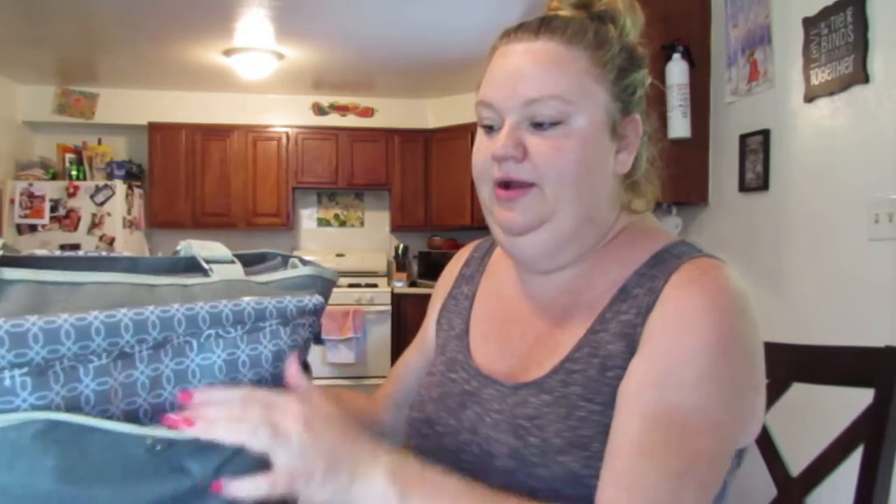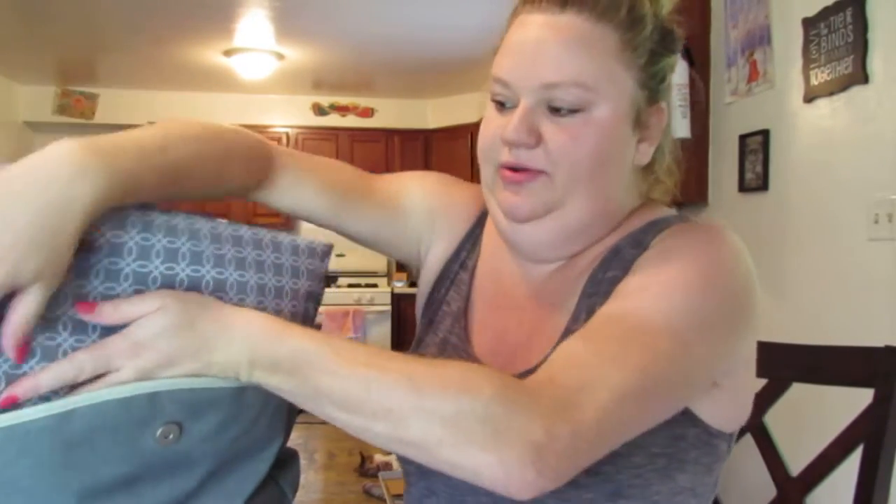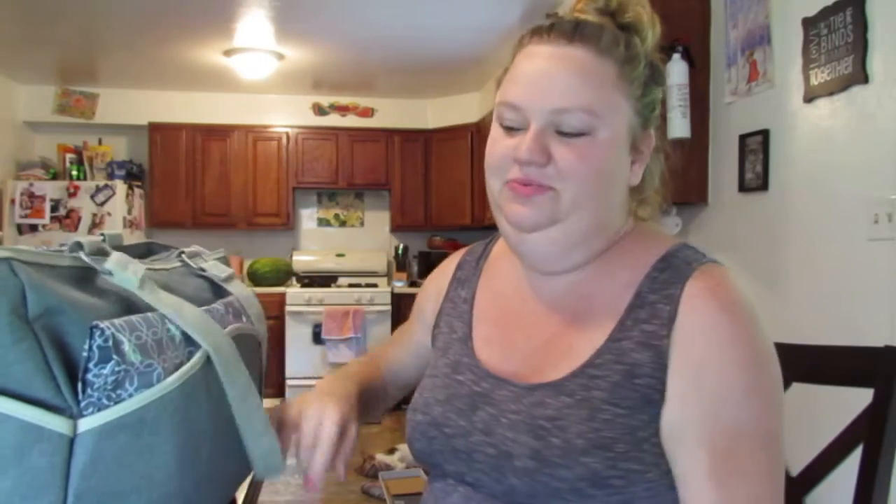So this first little pocket here is just a changing pad, so we'll probably keep that in there. I'll be adjusting this as obviously she arrives and I decide what we need in her bag.